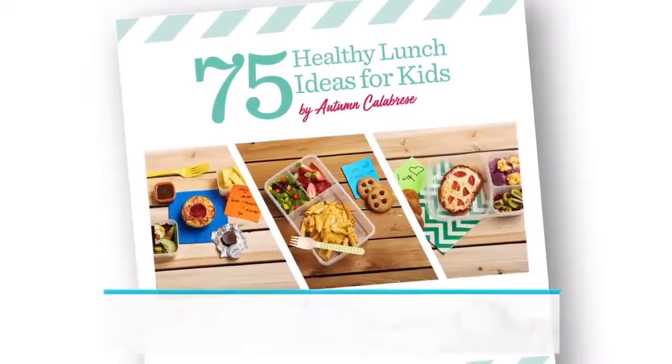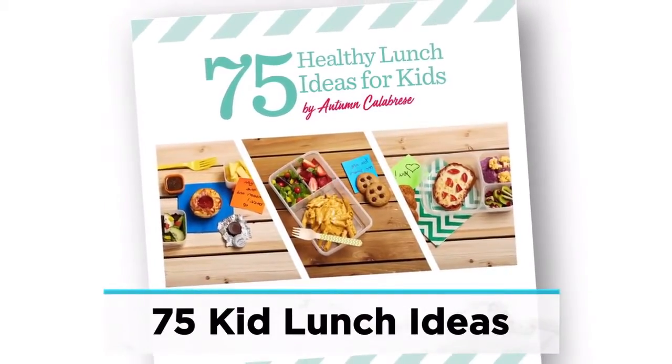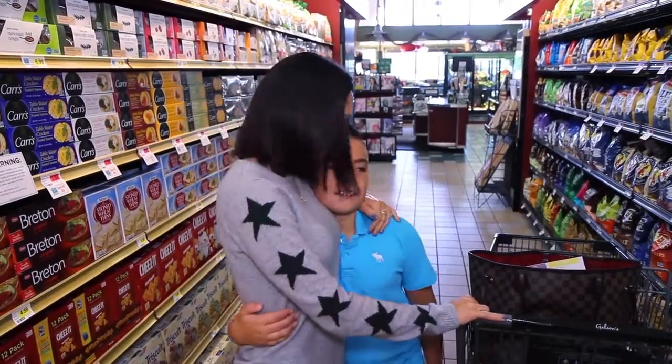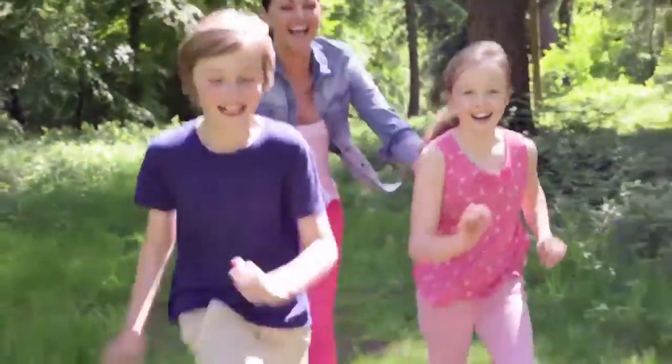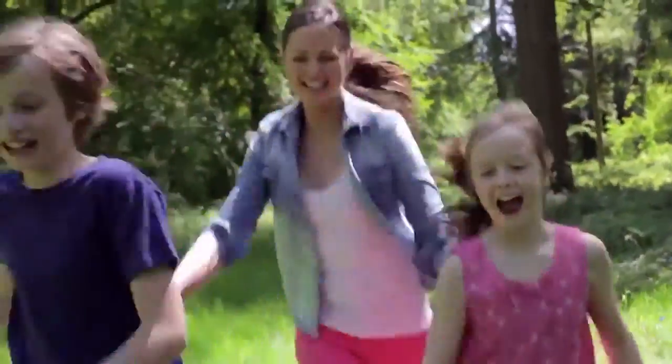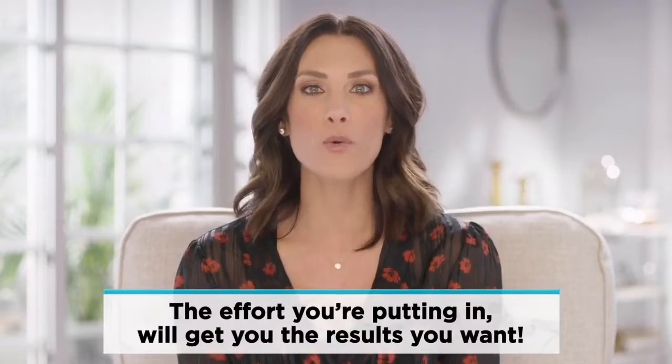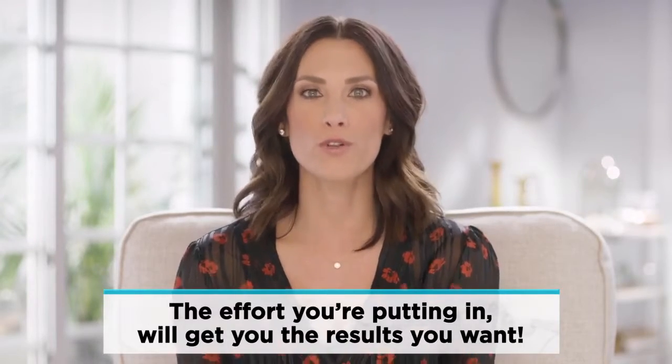And then there are 75 healthy lunch ideas for kids to help you send your kids off to school knowing that they are getting good nutrition, that they will love it, and that it will help them feel better and perform better. But I know what's important to most people — it's confidence that the effort you're putting into losing or maintaining your weight is going to get you the results you want.